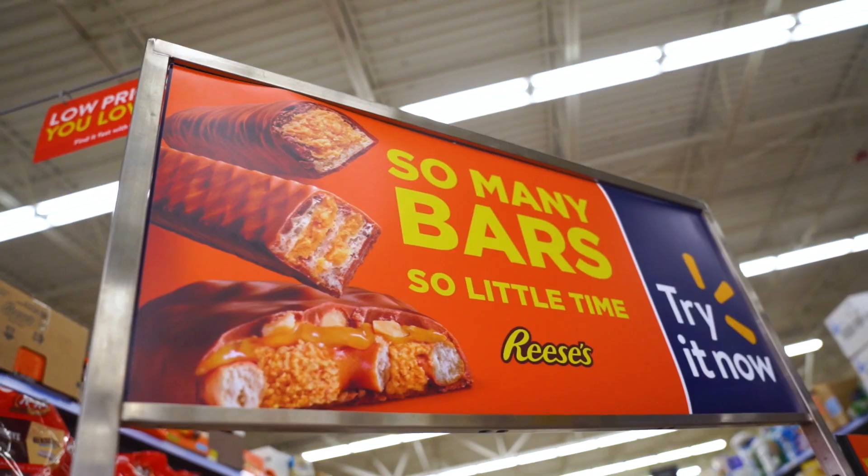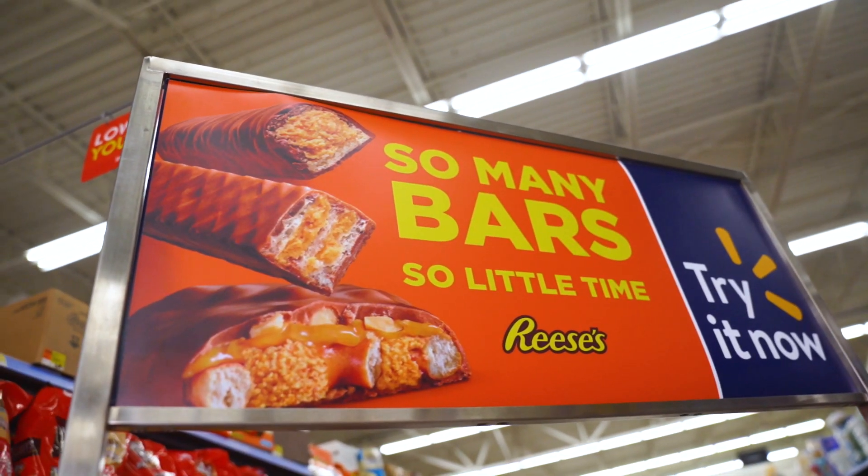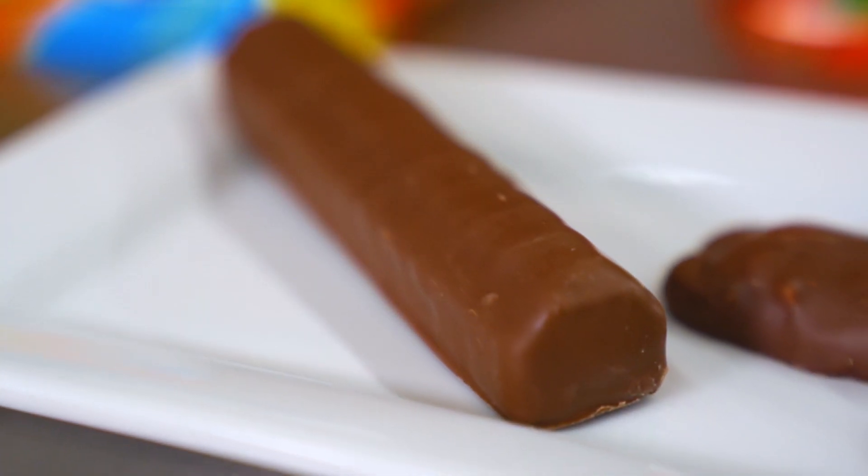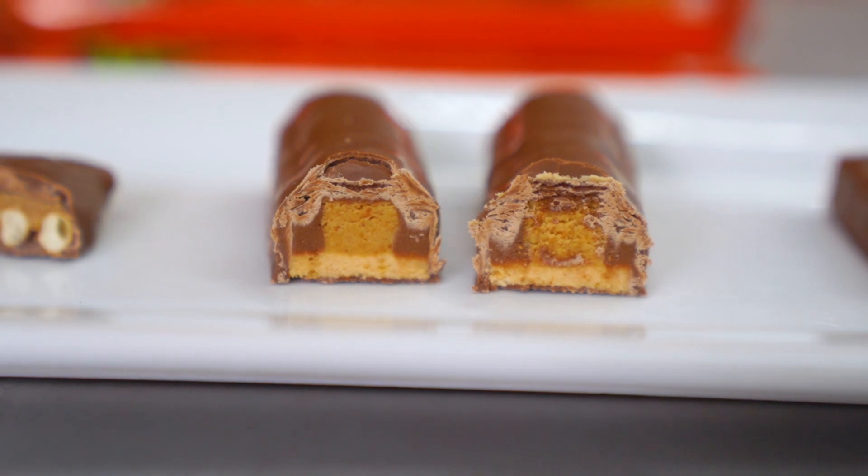Hi, welcome to Walmart. Today, we're featuring three delicious Reese's chocolate bars. Reese's Fast Break Bar is the perfect blend of rich milk chocolate, creamy Reese's peanut butter, and delicious nougat for a smooth way to enjoy your chocolate and peanut butter.